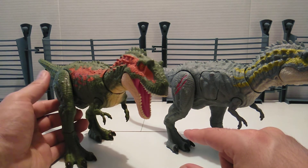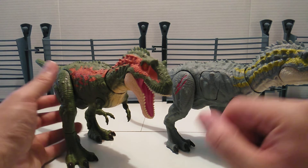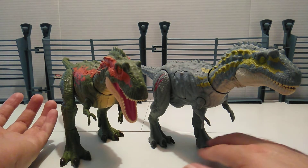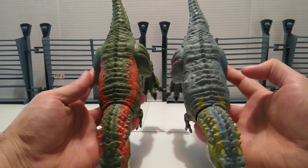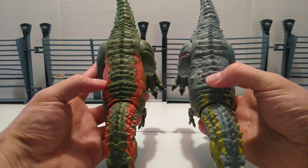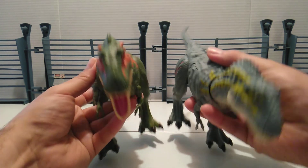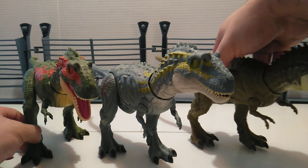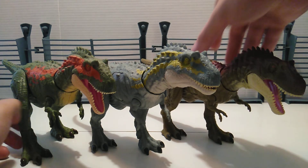When they removed the battle damage they were able to reverse the stance, because if they had it the same way the battle damage would probably get in the way. Also, this one is a little bit fatter than the Massive Biters version — just had to make room for the battle damage, so it's just a little chubbier. But overall, I just love this species that Mattel has done — it's great to see all three of them together.